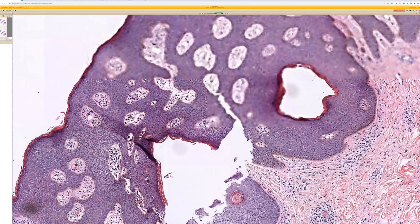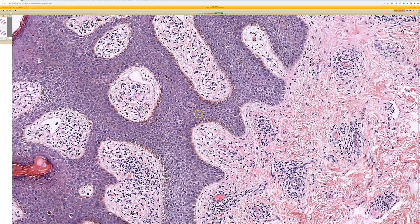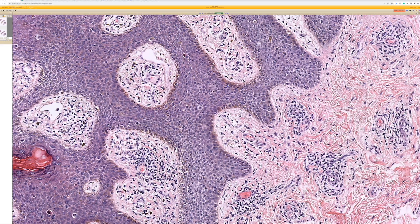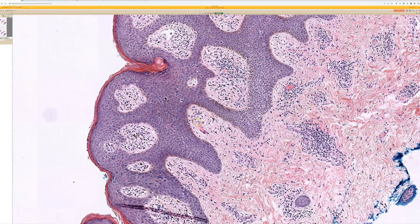This case was clinically felt to be Bowenoid papulosis, but I've seen the same pattern in cases where it was not. One important feature, particularly in anogenital HPV-driven high-grade dysplasia — H-CIL — is that I often see hyperpigmentation of the basal layer with increased melanin pigment, to the point that sometimes these are biopsied being thought to be seborrheic keratosis or even atypical melanocytic lesions clinically.